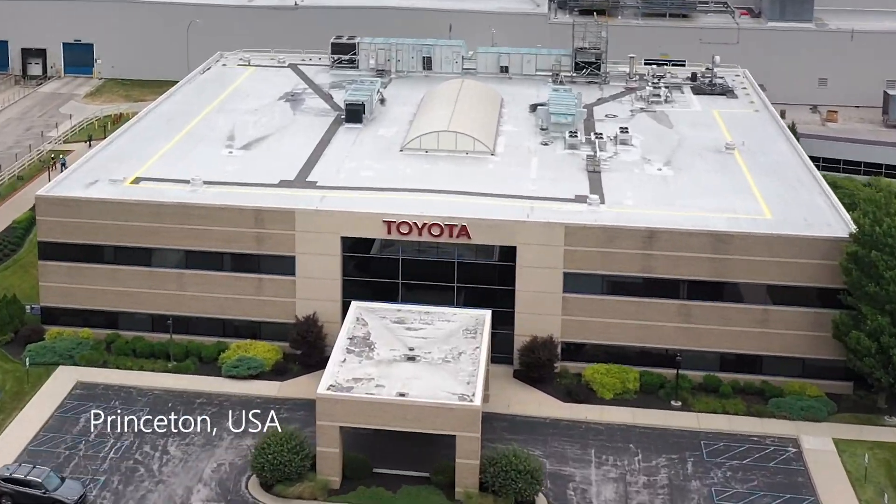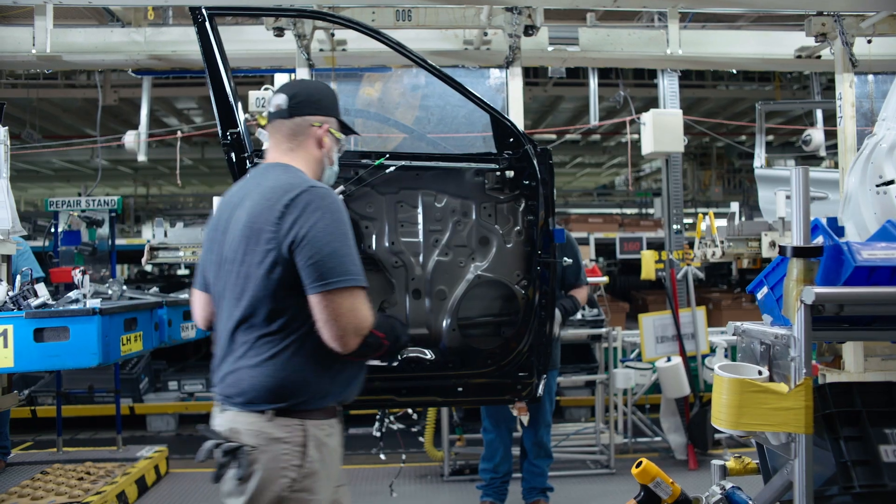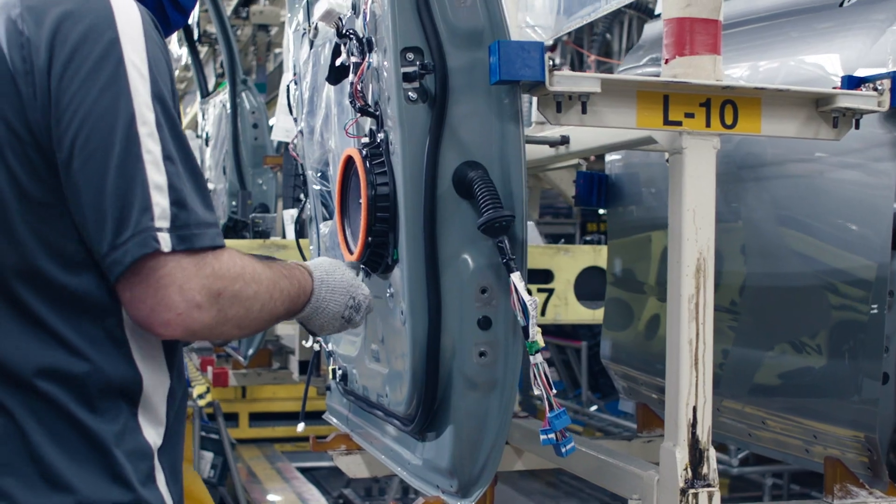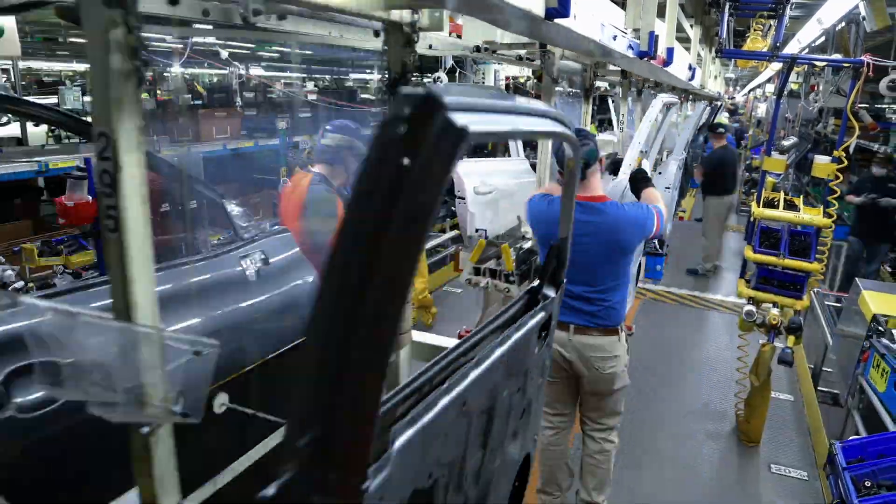The 4T Academy launched in the fall of 2020. We partnered with three local schools to help students learn job skills. We have a skills gap in the area, and to work here a lot of skill is required.